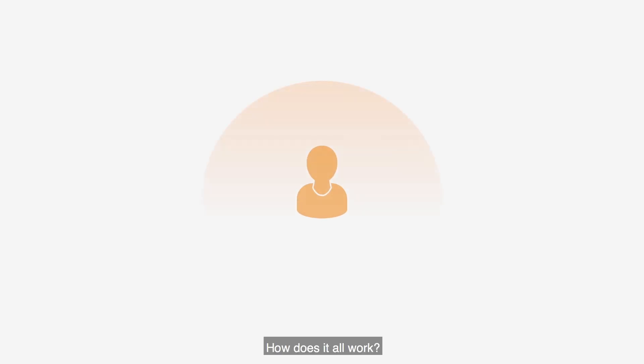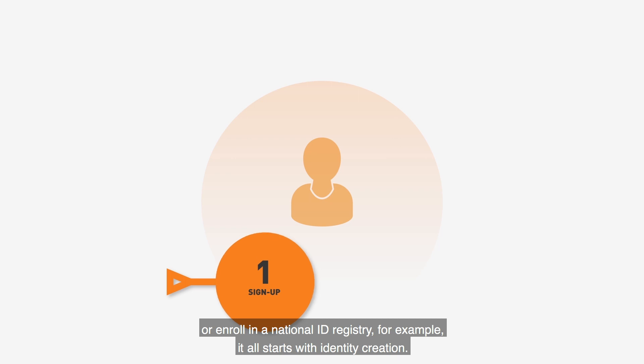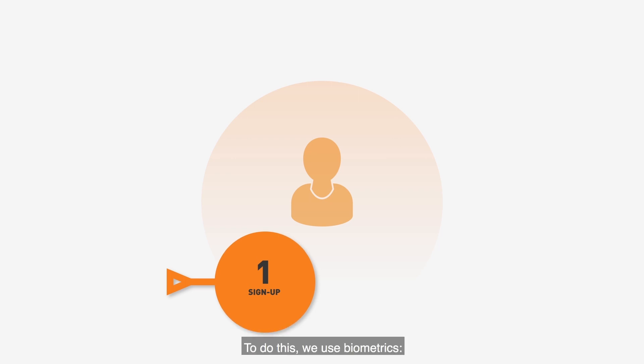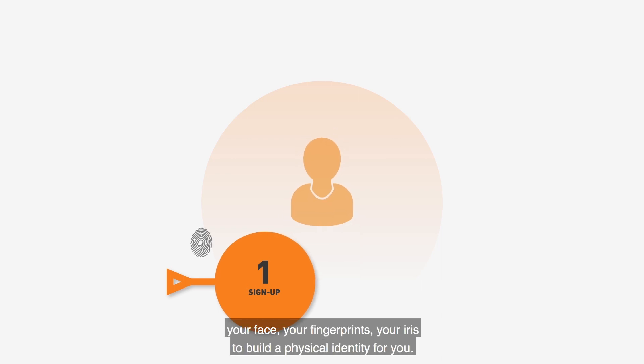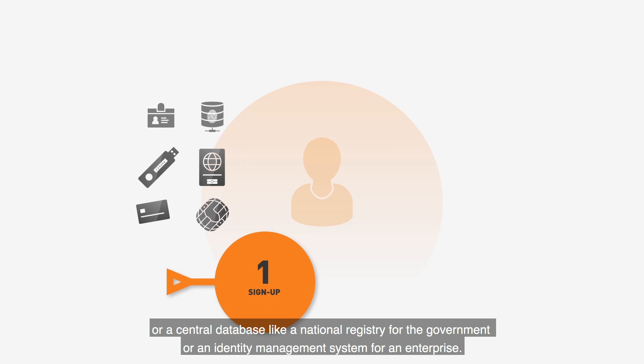How does it all work? When you want to be onboarded with a new service provider or enroll in a national ID registry, it all starts with identity creation. To do this we use biometrics — your face, your fingerprints, your iris — to build a physical identity for you. Your biometrics are captured and stored through a physical or virtual token or credential, or an essential database like a national registry for the government or an identity management system for an enterprise.